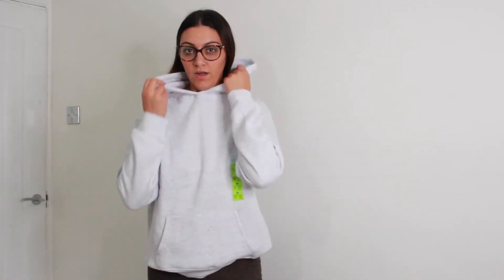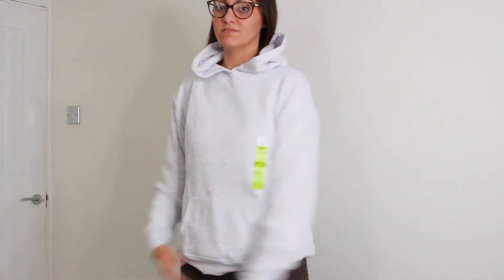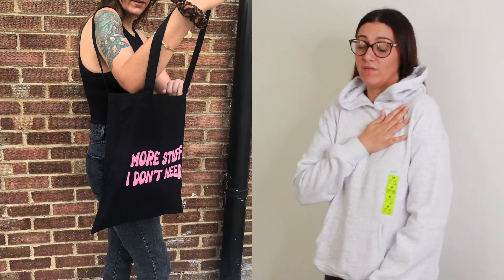I also got this one in a size medium, light grey — same thing, just nice to chuck on. I might also put some of my own designs on it as well. If you haven't seen, I do have an Etsy shop where I sell tote bags with my designs on, if you'd like to check it out.